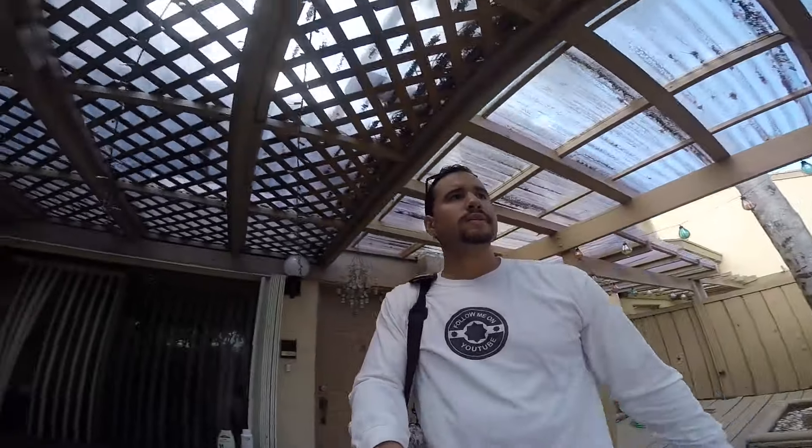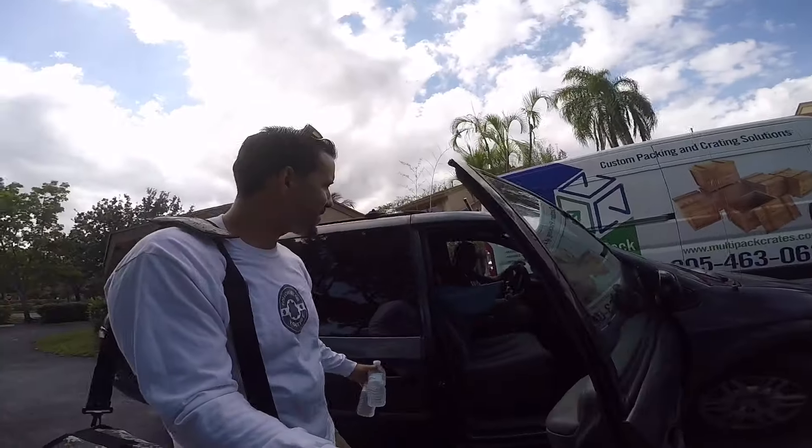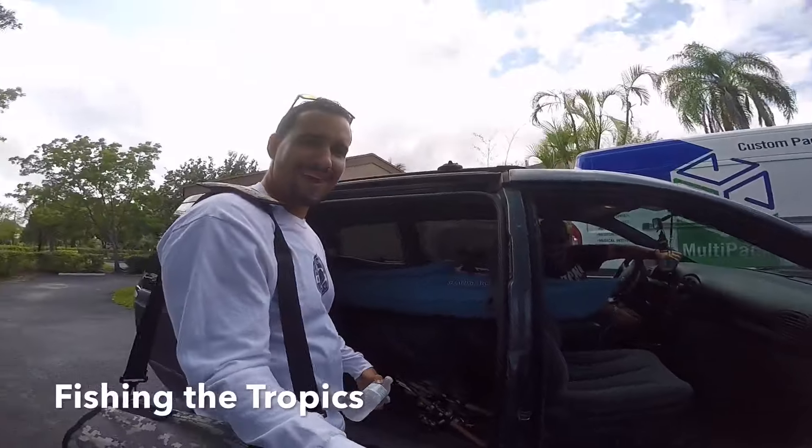Hey guys, it's Julian. My buddy Jose just got here, he's picking me up and we're gonna go do some bass fishing. We're gonna hit up some lakes, hit up some canals, and try some new spots. I got my new tackle with me, so follow us as we go out. There he is — Fishing the Tropics right there. True fishermen guys, got the kayak in here, got fishing rods, we're ready to go fish hard.